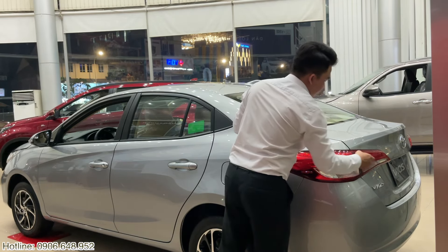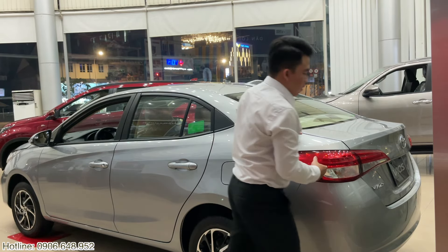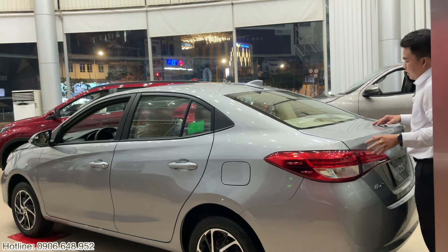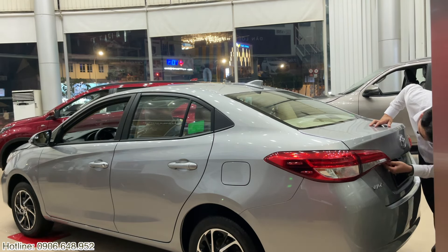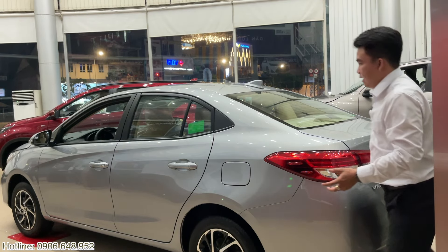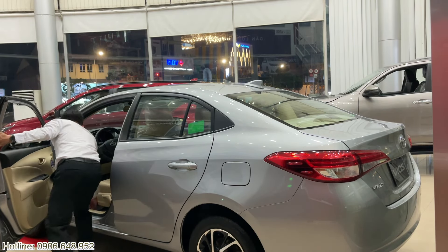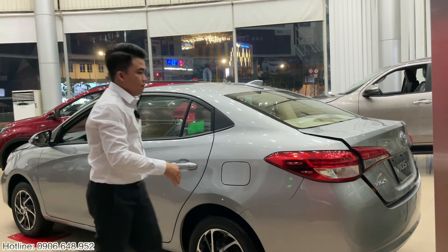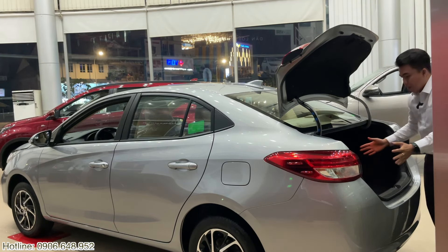Cũng giống như đời trước, ở Vios đời này cụm đèn này gần như không thay đổi lắm. Nhưng có một yếu tố ở đây là xe sẽ được trang bị camera lùi và cảm biến lùi. Phần cốp xe khá là rộng - bây giờ Khải sẽ mở cho anh chị xem cái phần cốp xe.